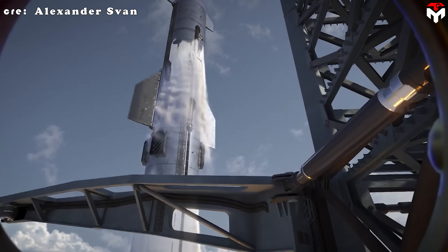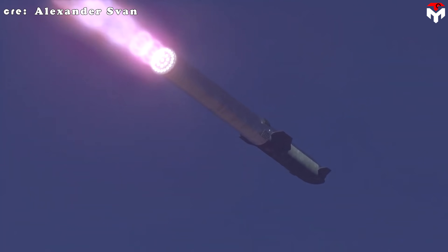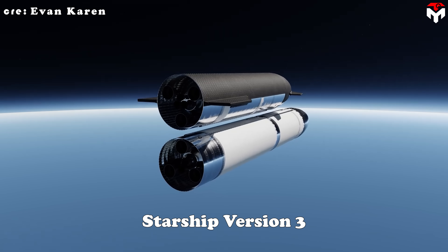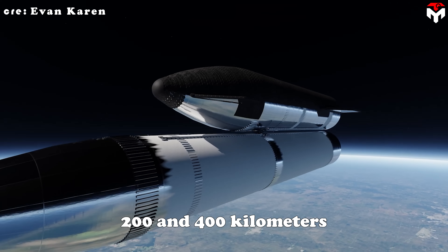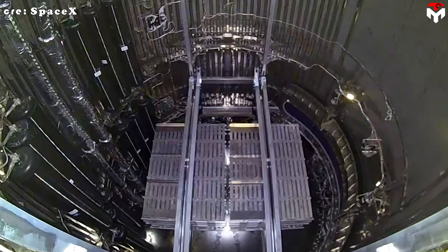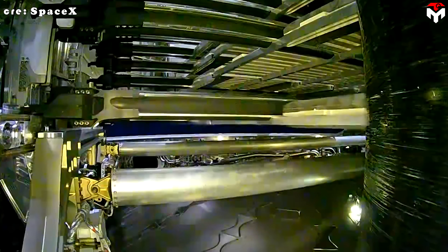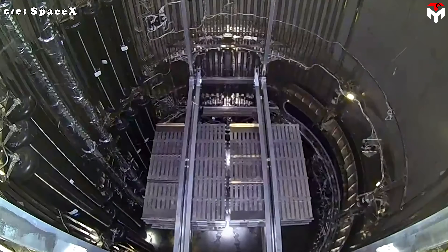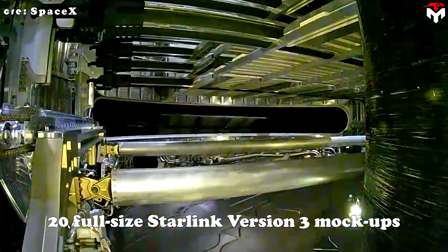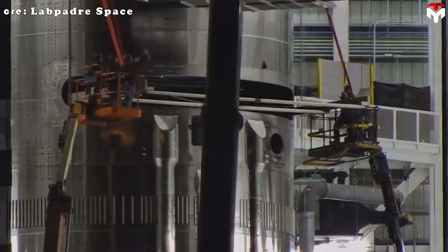Looking ahead, 2026 is shaping up to be a critical year, with heavier missions on the schedule, including a demonstration of orbital refueling with Starship version 3 at altitudes between 200 and 400 kilometers. Alongside those primary goals, there are secondary objectives too. Instead of deploying eight dummy satellites like the last mission, this time Starship will attempt to deploy 20 full-size Starlink version 3 mock-ups. That big jump in payload is designed to stress test the vehicle under heavier loads.